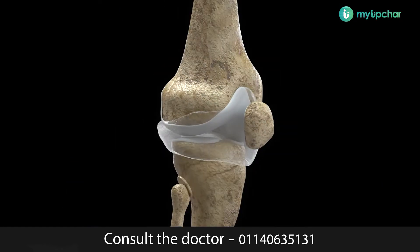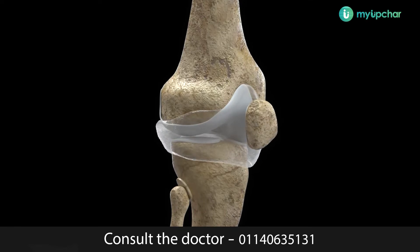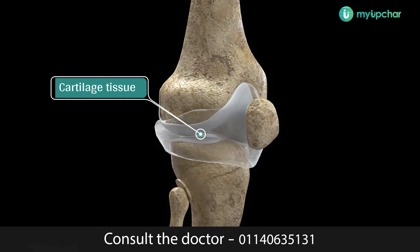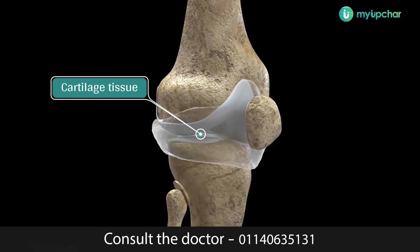A joint allows bones to move freely without letting them move too far. It is held together by a capsule and ligaments. Thin layers of tough, slippery tissue called cartilage act as a protective cushion to stop bones from rubbing against each other.